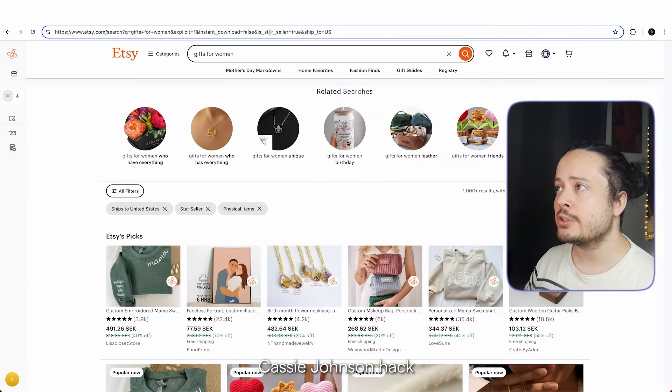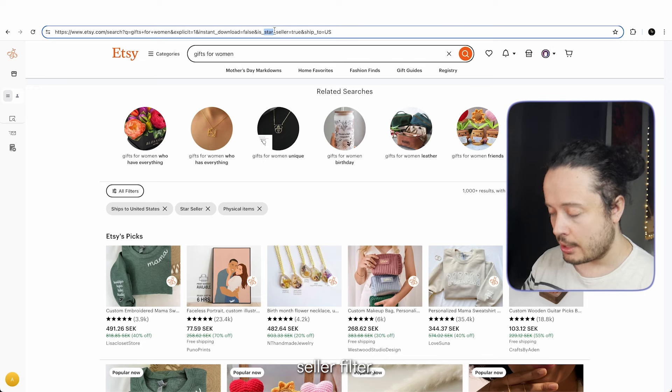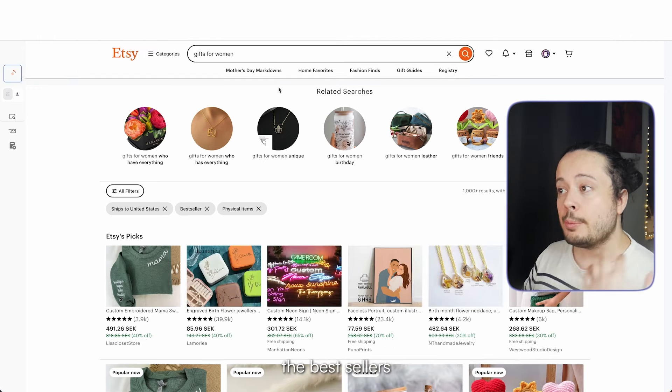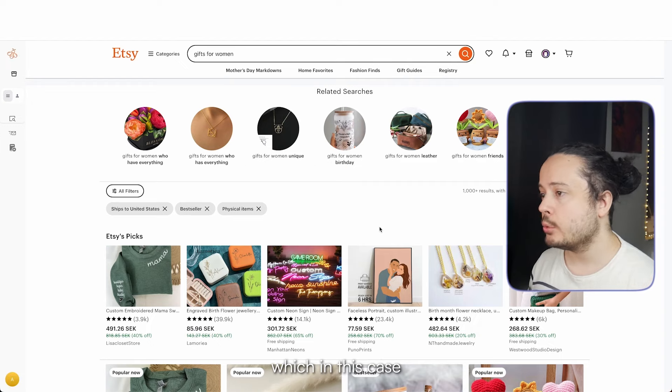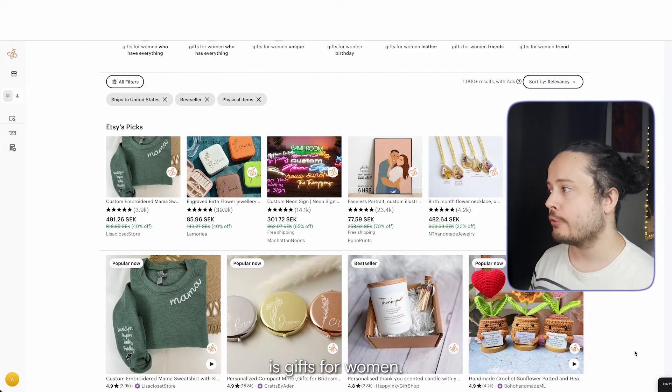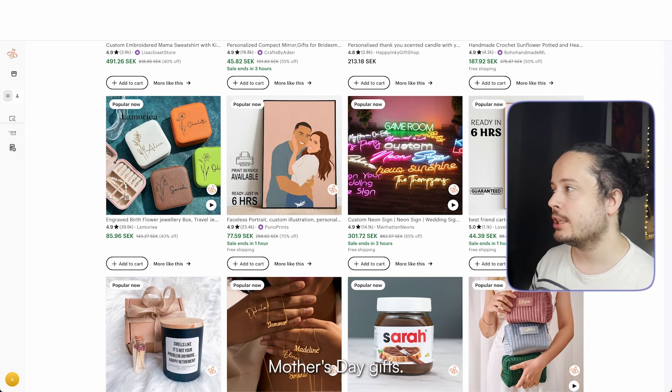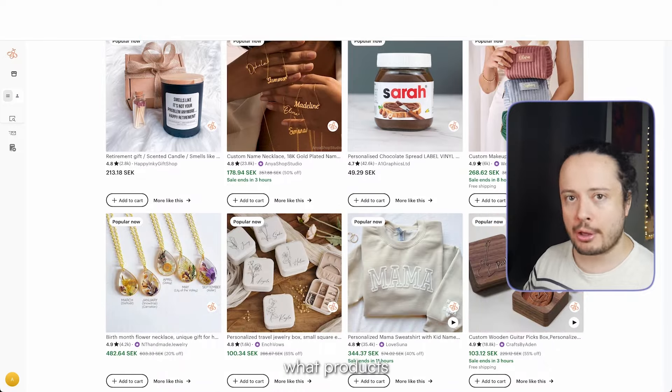I use the Cassie Johnson hack by applying a star seller filter, but instead of having 'star' in the search bar, I swap 'star' for 'best.' Now I get all the best sellers for a given niche, which in this case is gifts for women. When I'm recording this, Mother's Day is in full swing, so there will probably be a lot of Mother's Day gift stuff here. Let's see what products we can actually sell.